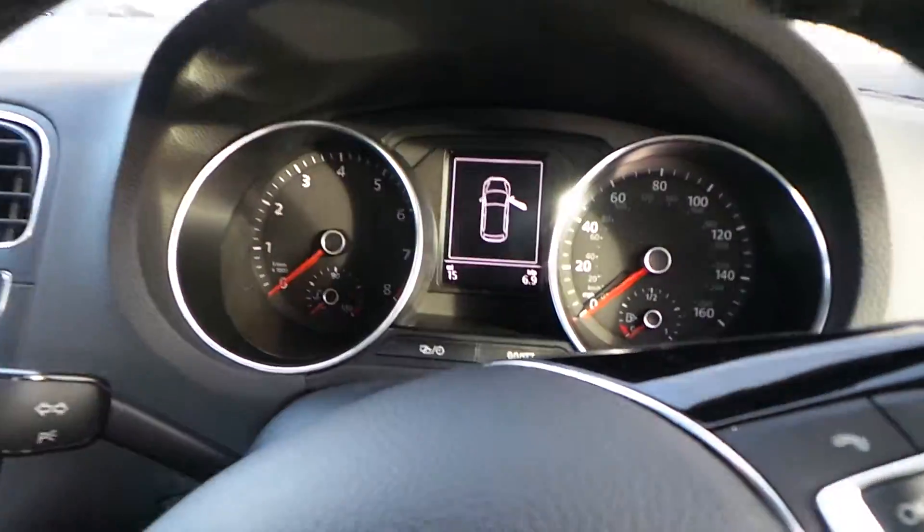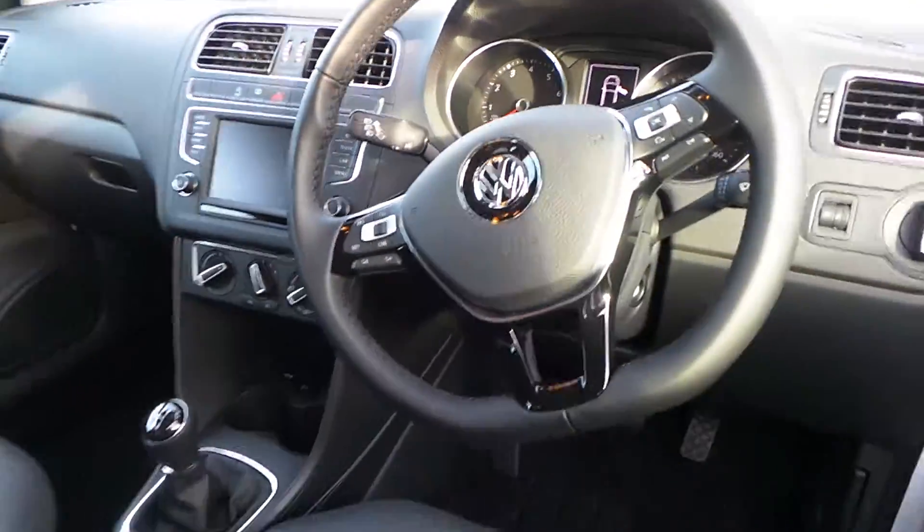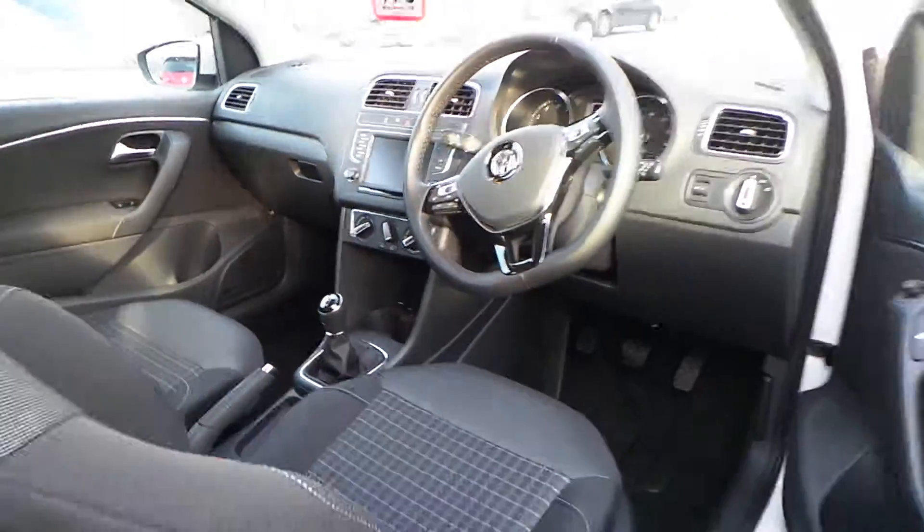This car has done 15 miles, was registered in September, and it is the 3-door 1 litre 60PS with £20 a year road tax.